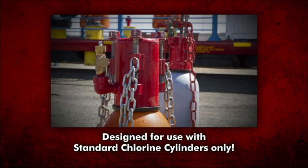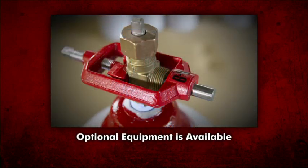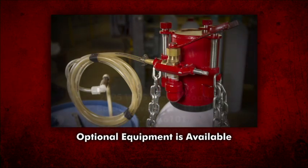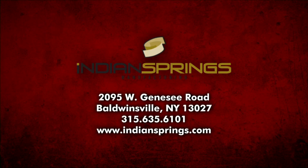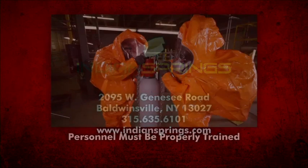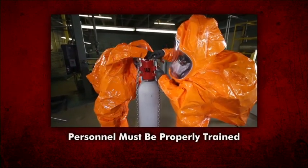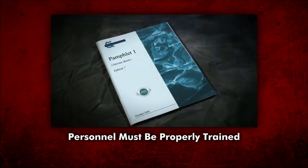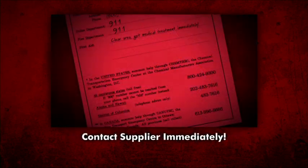To review: Kit A is designed for use with standard chlorine cylinders only and should never be used on liquid-full cylinders. Optional equipment is available for Kit A — for a complete list, please see the Emergency Kit A instruction booklet or contact your supplier. One supplier is Indian Springs Manufacturing in Baldwinsville, New York. Personnel must be trained to use the devices of Kit A as well as personal protective equipment and the properties of chlorine. If a chlorine leak occurs, contact your supplier immediately.